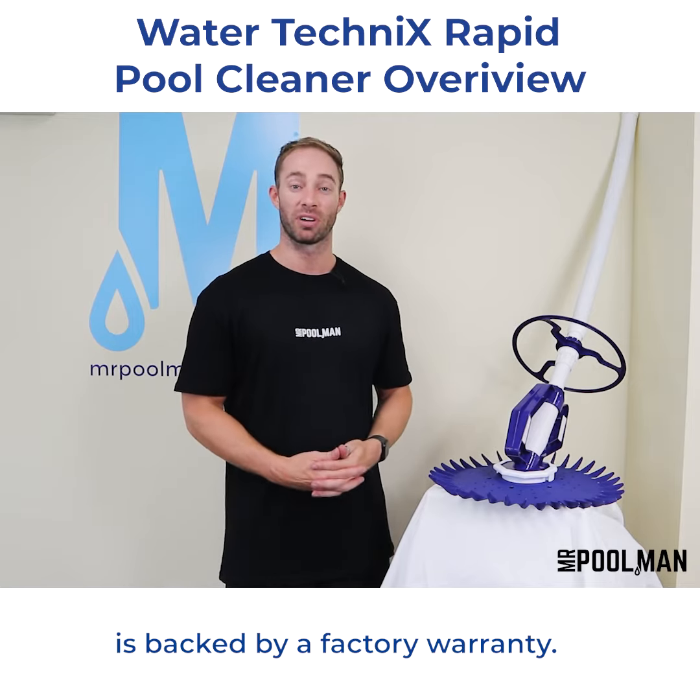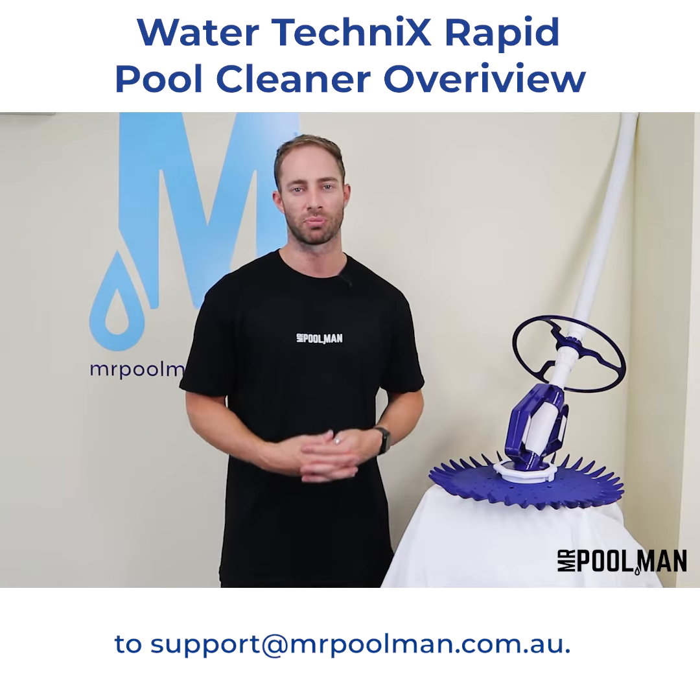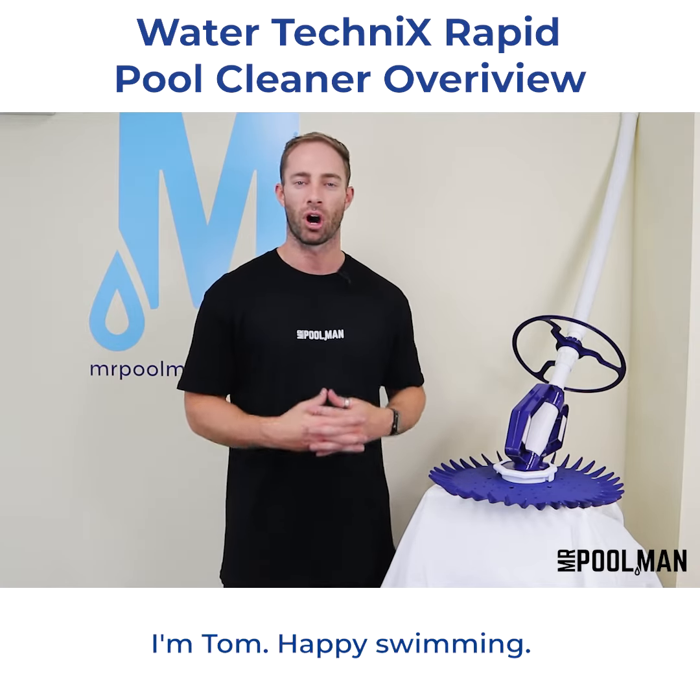All Water Technics pool equipment is backed by a factory warranty. If you have any questions, please drop us an email to support at mrpoolman.com.au. I'm Tom, happy swimming.